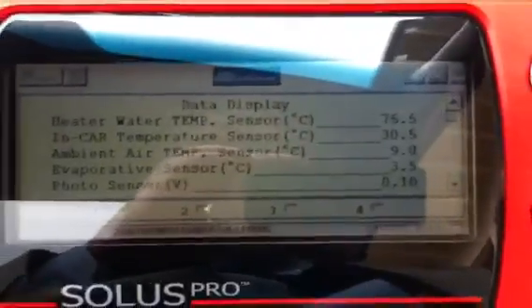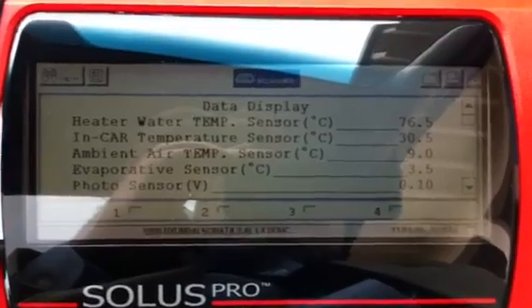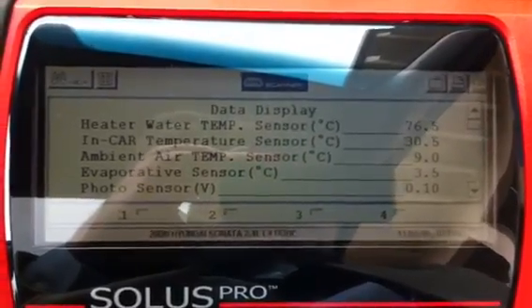So just to help with troubleshooting, I'm going to run through the different data that we have and see if any of this makes any sense to you.